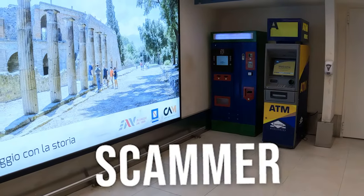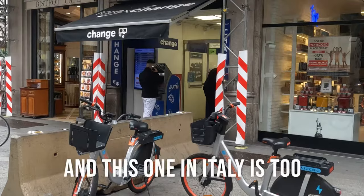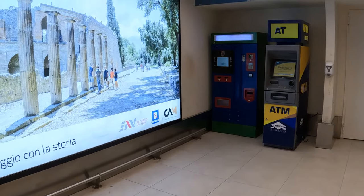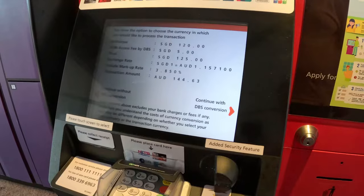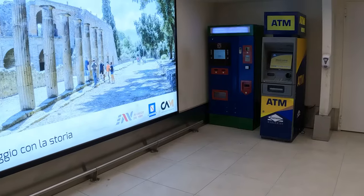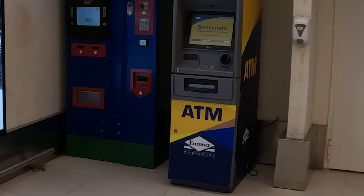This ATM is a scammer — this one too, and this one as well. These ATMs in Turkey are scammers, and this one in Italy is a scammer as well. I'll show you how this clever ATM scam works. This isn't just common in Turkey, Spain, or Italy — there are scammer ATMs all over the world, even in supposedly safe countries like Singapore. But a specific company in Europe called Euronet is the worst for the scam, and I'll show you why.